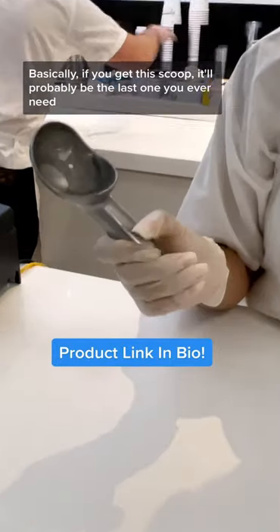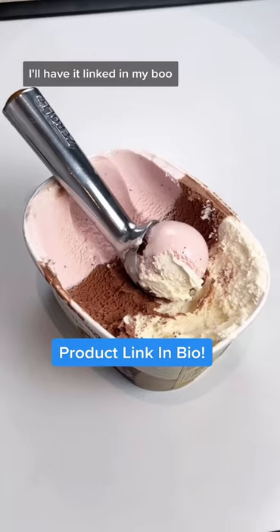Basically, if you get this scoop, it'll probably be the last one you ever need. If you want to join one for yourself, I'll have it linked in my bio.